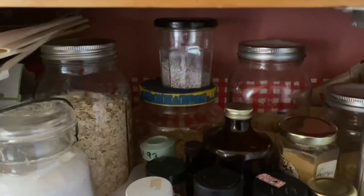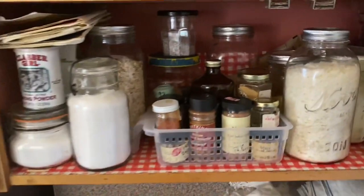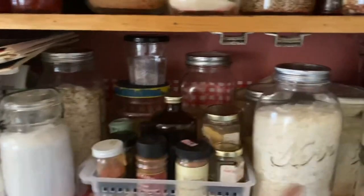Spices, leavening, and yeast all live on the bottom shelf. The other things that live here are items I use on a really regular basis when baking bread: oats, potato flakes, cornmeal, and powdered milk. My go-to roll recipe uses potato flakes and powdered milk. My go-to sandwich bread recipe uses oats and powdered milk. My go-to muffin recipe uses oats. So the things I use most often are on the bottom shelf.